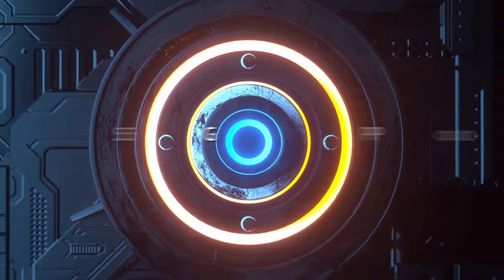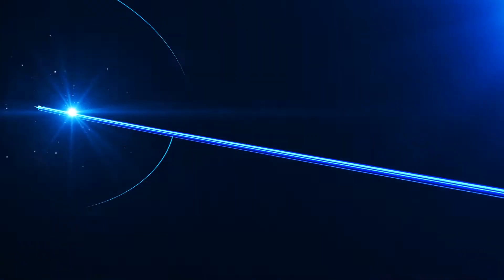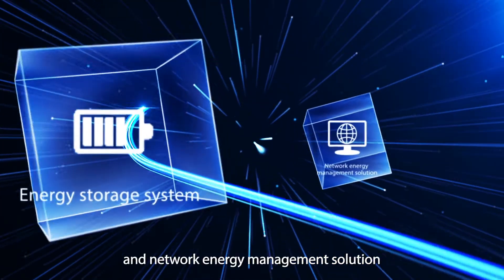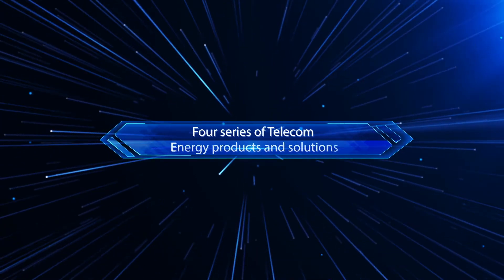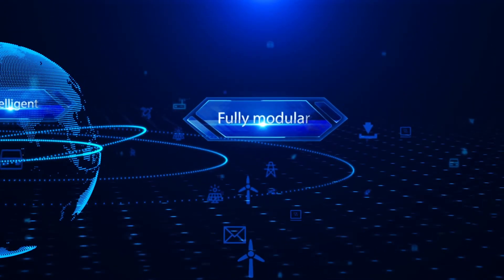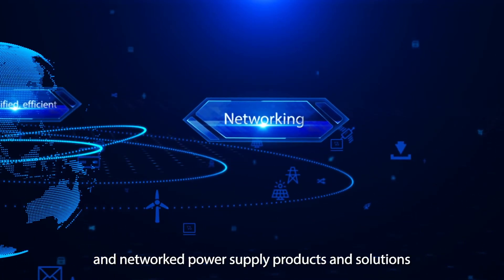ZTE 5G Power — the new engine of 5G. With its 4 series of telecom energy products and solutions — DC Power System, Hybrid Power Solution, Energy Storage System, and Network Energy Management Solution — ZTE provides simplified, efficient, fully modular, intelligent, and networked power supply products and solutions.